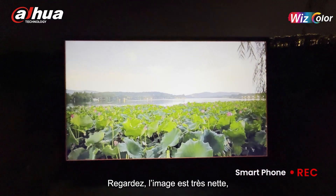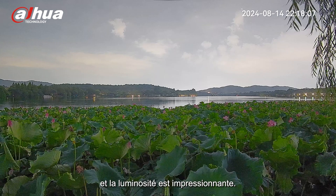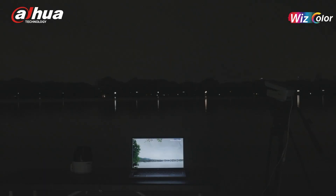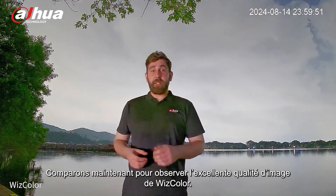Look — the image is very clear, the details are very distinct, and the brightness is also amazing. Next, let's compare and see the excellent image effect of Wiscolor.